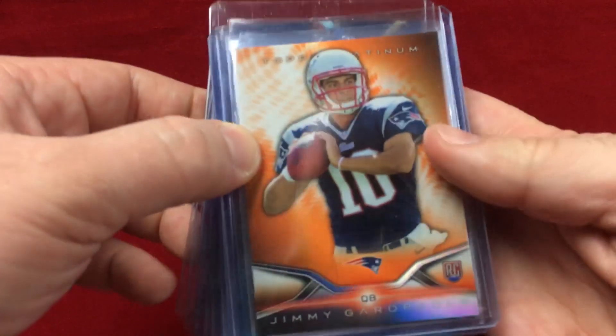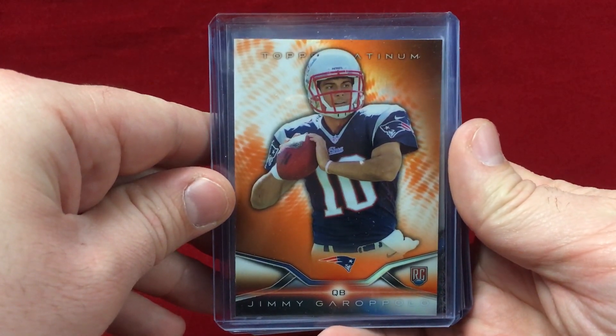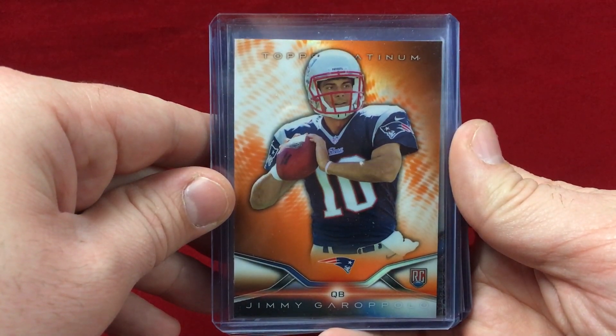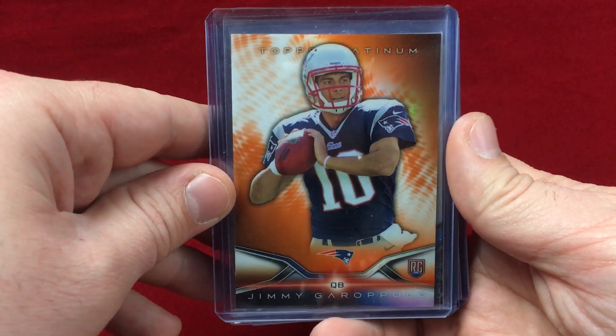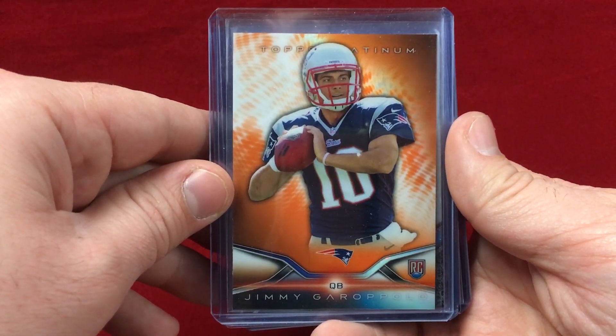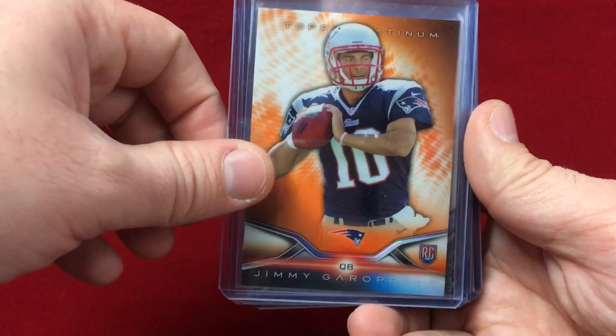He sent this really nice orange parallel of Jimmy Garoppolo — that's a nice one. Garoppolo's stuff is hot in the hobby for sure, and we'll see how he ends up playing with the 49ers. I'm sure he's one of those guys I'll always follow due to his time in New England.